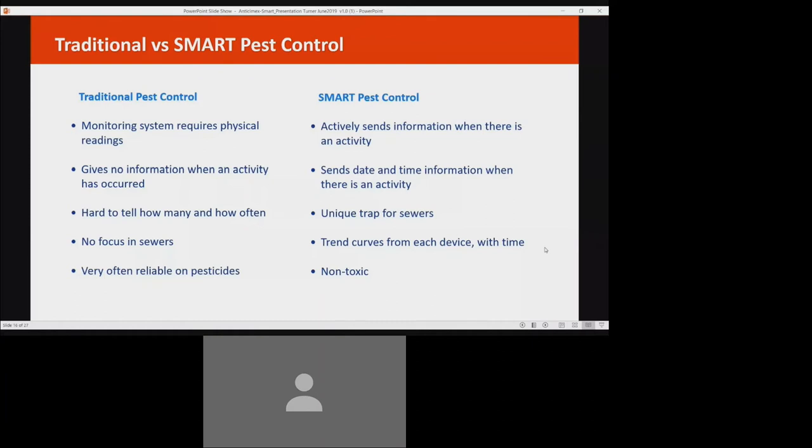Let's take a look at where pest control has been and where it's going by comparing traditional methods with Anti-Cmex Smart. Traditional pest control requires in-person readings by a technician to monitor systems, while smart technology instantly sends information remotely. Traditional methods don't have any means of reporting when activity occurs, but smart technology sends date- and time-stamped information as it's happening. Digital technology also employs trend curves to predict potential infestations. Traditional pest control doesn't deal with sewer systems, but Anti-Cmex Smart has innovative traps just for use in sewers. And where traditional methods often include pesticides, Anti-Cmex Smart is 100% non-toxic and environmentally friendly.